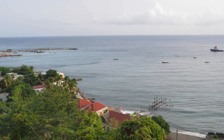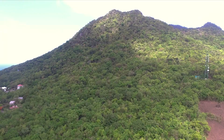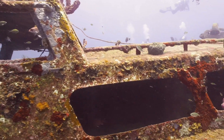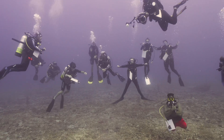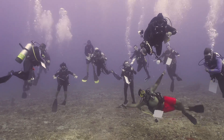St. Eustatius is a Dutch municipality spanning 21 square kilometers in the northeastern Caribbean. The island's rich cultural history is found on land and beneath the sea. Maritime archaeology explores the past through the study of material culture and human interaction with bodies of water. The Shipwreck Survey expedition team explores the various traces of submerged material culture and its relation to the island.